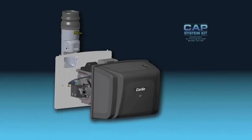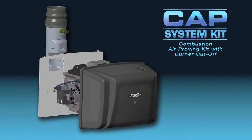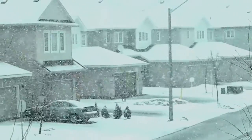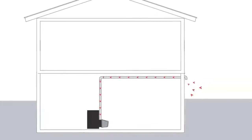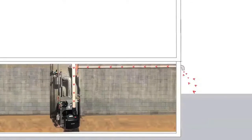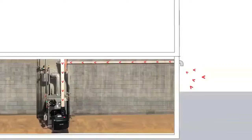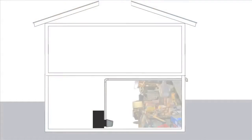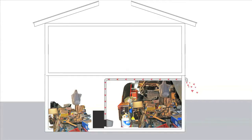The Carlin Cap System – a better way to meet combustion air code requirements. Rather than flooding the basement with outside air, the cap system safely provides direct combustion air to an appliance, allowing space requirements to be cut in half. This provides a lot more flexibility for installations in confined spaces, which are common in today's tightly constructed homes.